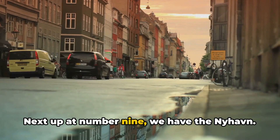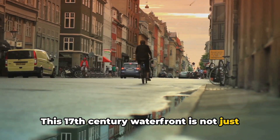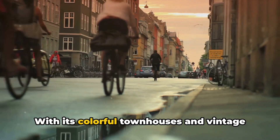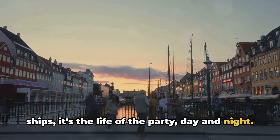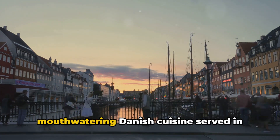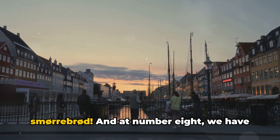Next up at number 9, we have Nyhavn. This 17th century waterfront is not just a pretty face. With its colorful townhouses and vintage ships, it's the life of the party, day and night. And let's not forget about the mouth-watering Danish cuisine served in local restaurants. You haven't lived until you've tried smørrebrød abroad.